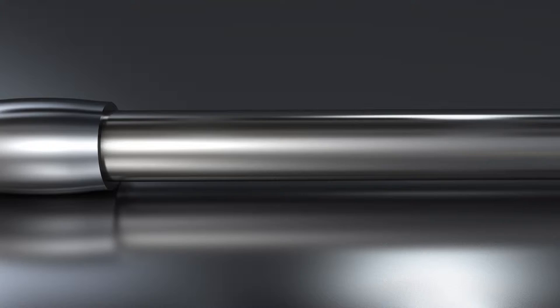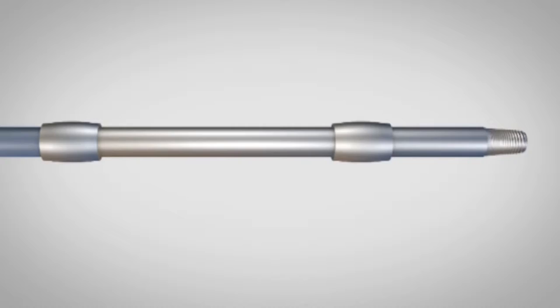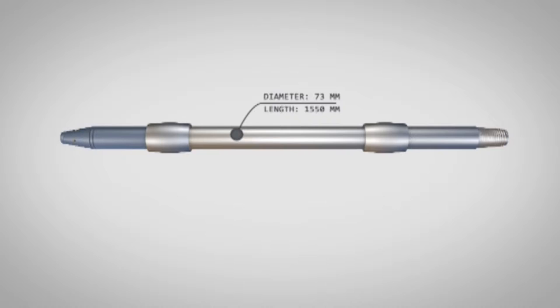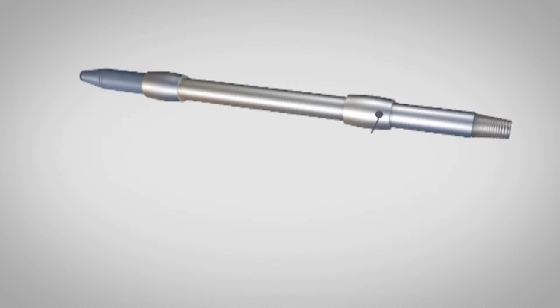The cavitation pressure pulses generator is a metallic cylinder with a diameter of 73 mm and length of 1550 mm. In the lower part of the generator there is a box which generates cavitation pulses. The processing fluid unit is located in the middle part, and in the upper part there is a thread connection with any type of elevator equipment.